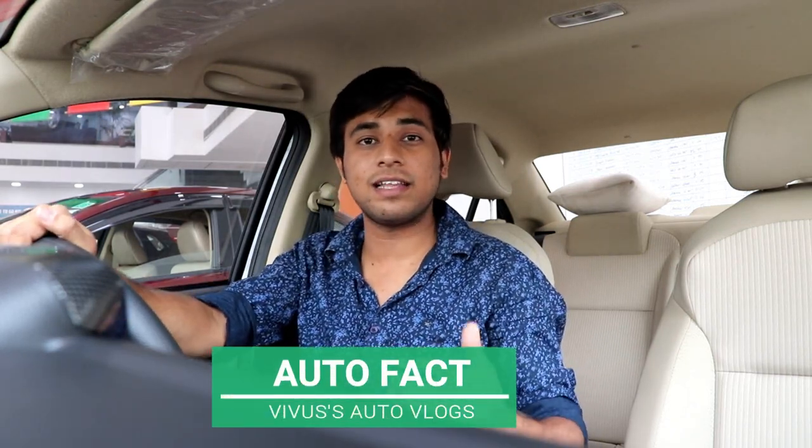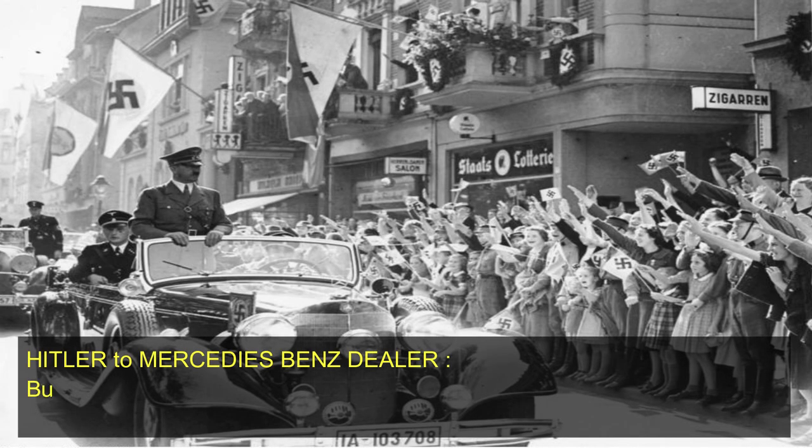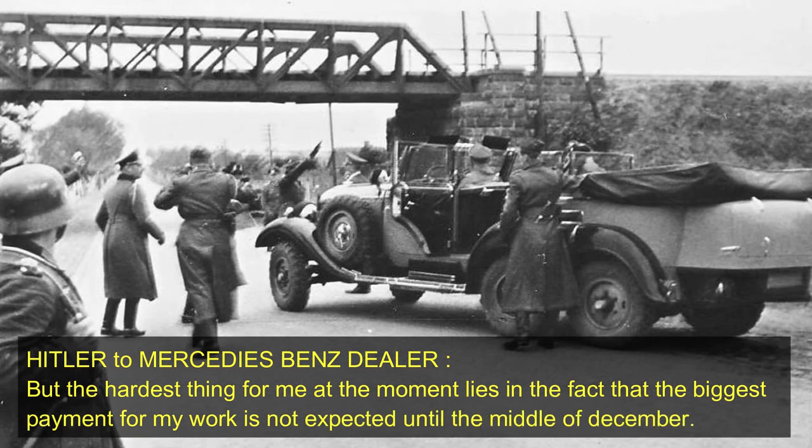Now let's talk about the auto fact for today. This happened in 1924 when Adolf Hitler was jailed in Landsberg's jail to complete his punishment. He was a very big fan of Mercedes-Benz. At that time he wrote a letter — a begging letter — requesting a loan so that he could purchase a specific Mercedes-Benz limousine. The owner of the dealership was Jacob Furlin. Hitler wrote in the letter that it was the end or mid of December and he didn't have the funds: 'The biggest payment for my work is not expected until the middle of December.' So please clear my loan for this limousine. That was the auto fact for today. Subscribe to my channel for more such facts and figures. I'll see you in the next video. Until next time, bye-bye, take care and keep loving your car — drive safe.